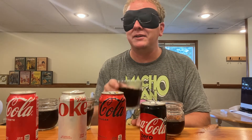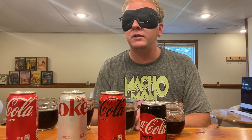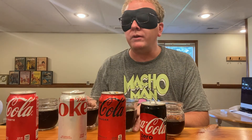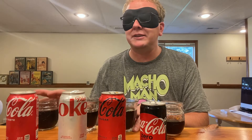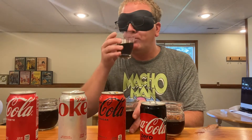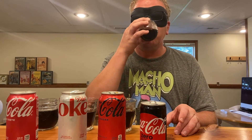Gosh, this is hard. Okay, this is Coca-Cola Classic. This is... New Coke Zero, maybe. Classic Coke Zero, I think. And that's Diet Coke.